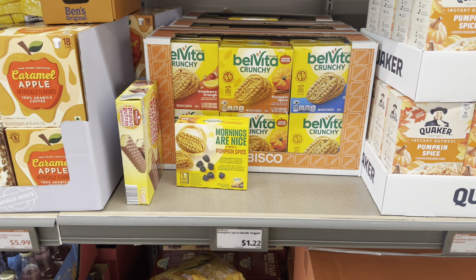Pumpkin spice cookies are $4.58. Baker's Treat mini muffins are $2.75 for 25 packs - they have apple cinnamon and pumpkin spice flavors. General Mills Cheerios Pumpkin Spice is $3.48, and this one is limited edition as well.